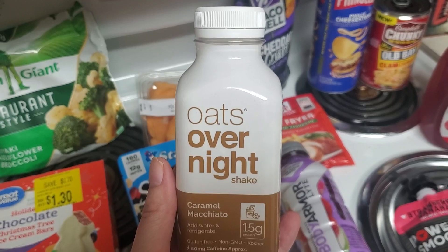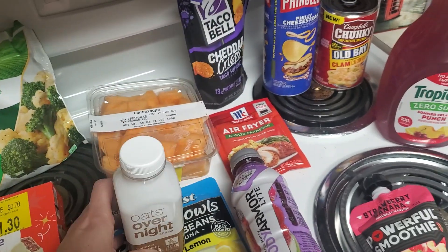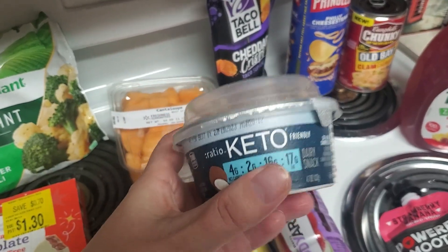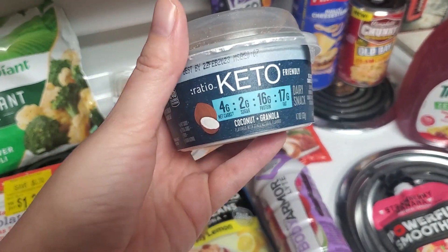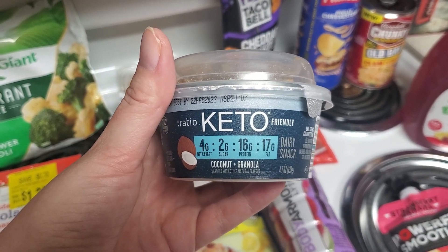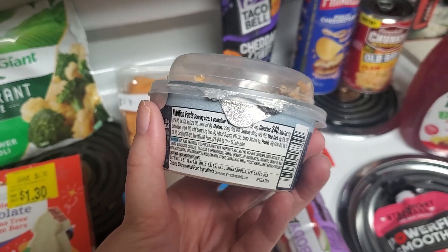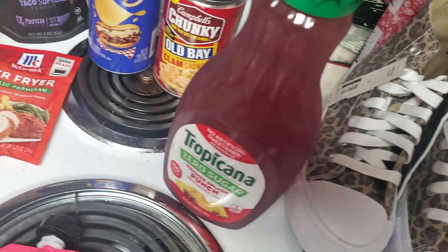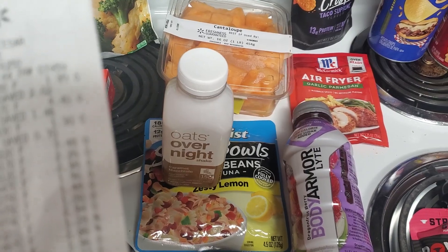This yogurt — I like the Ratio normal keto yogurts, but I've never seen ones that have granola. So this is the coconut and granola. Four grams of net carbs, two sugar, 16 protein, and 17 fat. It's keto friendly and it's 240 calories for the serving. The Ratio keto yogurt was $1.96.